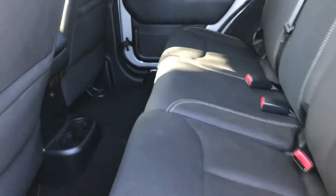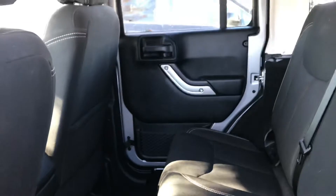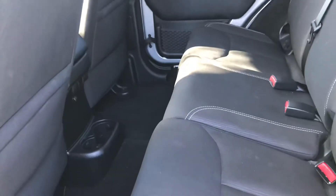Now on to the back of the vehicle — as you can see, your passengers will have a ton of leg and knee room back here. You also can have extra storage by just putting these seats down by lifting up that handle.